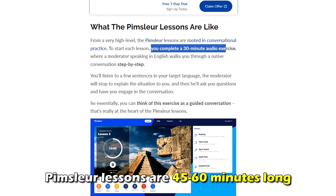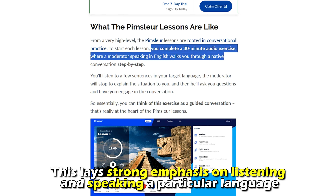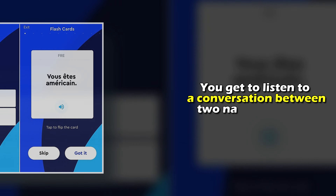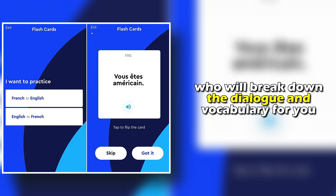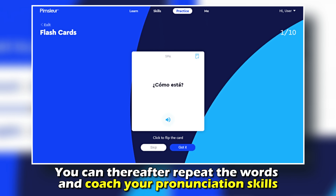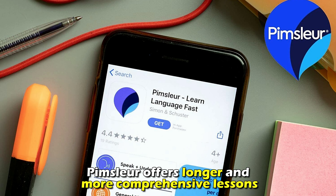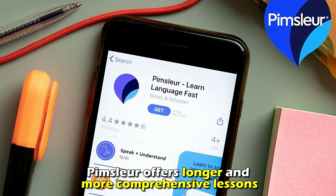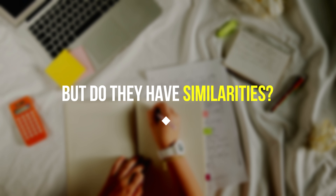On the other hand, Pimsleur lessons are 45 to 60 minutes long. This lays strong emphasis on listening and speaking a particular language. You get to listen to a conversation between two native speakers who will break down the dialogue and vocabulary for you. You can thereafter repeat the words and coach your pronunciation skills. Therefore, Pimsleur offers longer and more comprehensive lessons.